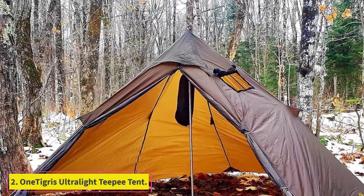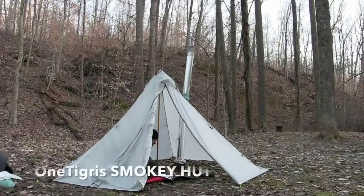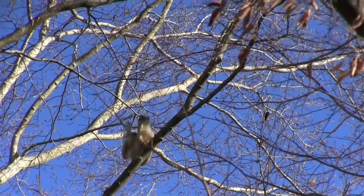At number 2: the 1 Tigris Smoky Hut Ultra Light Hot Tent. It is made from 20D nylon waterproof material and weighs only 2.6 pounds, making it perfect for backpacking, camping, and hiking.